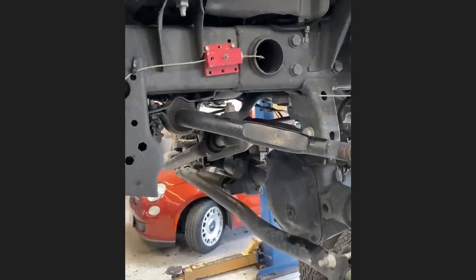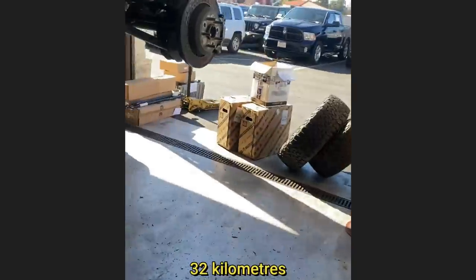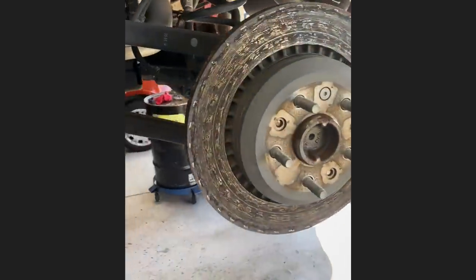When this customer was flat towing his Jeep, the breakaway switch broke and all four brakes stayed engaged for over 20 miles. The customer said somebody driving by waved him down to notify him that one of his wheels caught on fire.